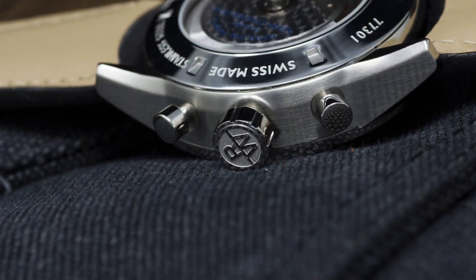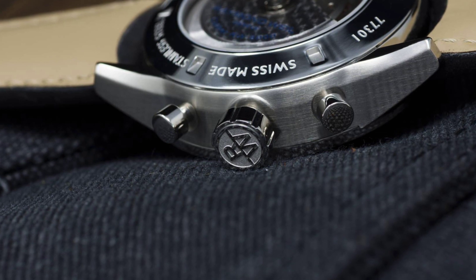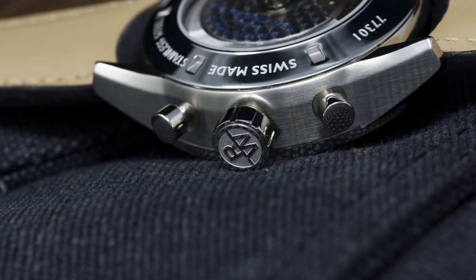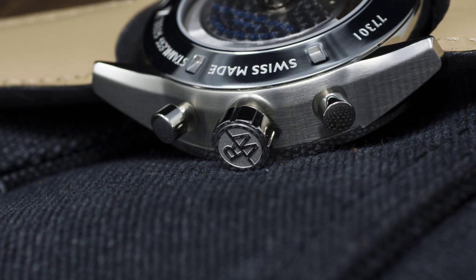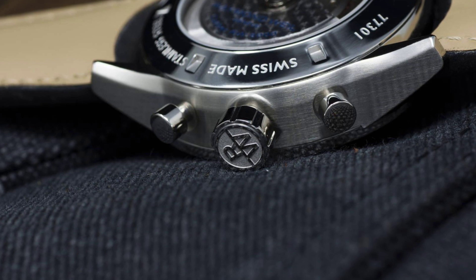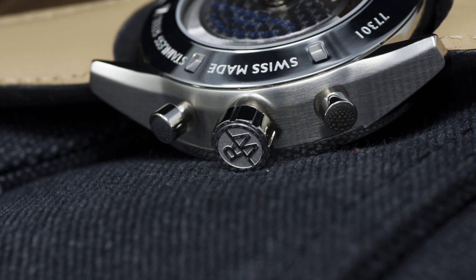The Freelancer comes with 100 meters of water resistance, thanks in part to the screw-down crown, which when operated is smooth, precise, and without any hiccups. I was able to not only operate the crown without worry, but nail down that screw-down crown without having to fight with the movement itself, which is sometimes a bit of a pain with screw-down crowns. Another notch in the Freelancer's belt.